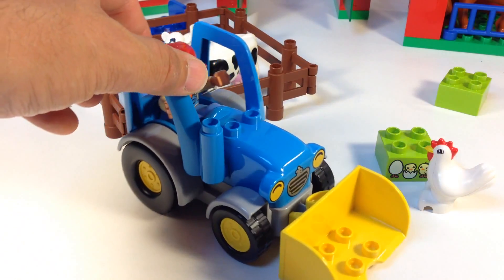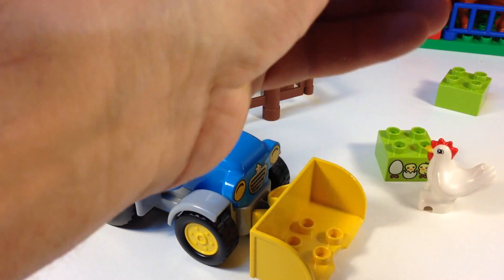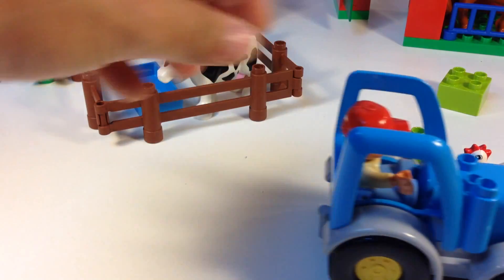Here is the farmer's tractor where he can give his little boy a ride. Very unsafe to do that. Watch out for the chicken!